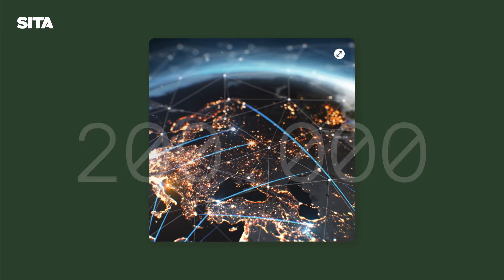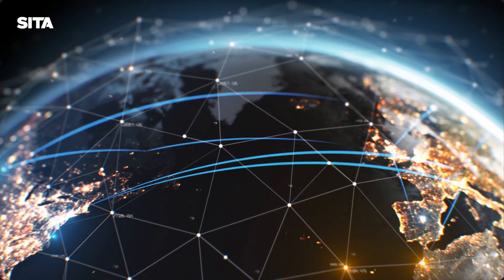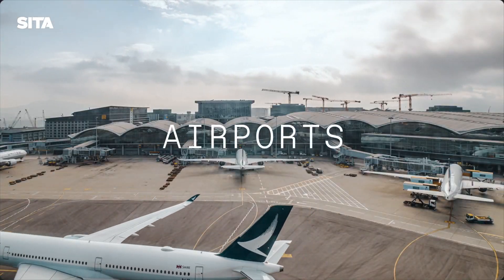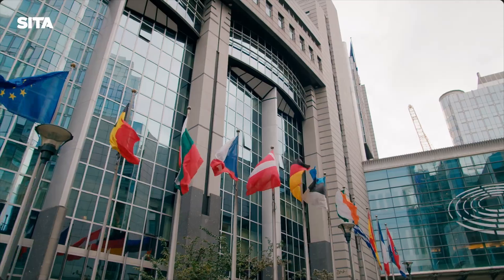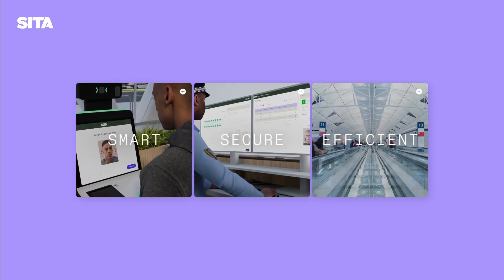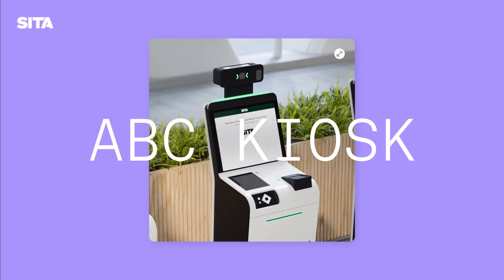By the mid-2030s, 200,000 flights are expected to take off and land every day. This means airports and borders will be busier than ever before. Governments will need smart, secure and efficient solutions to handle this surge in traveller traffic.